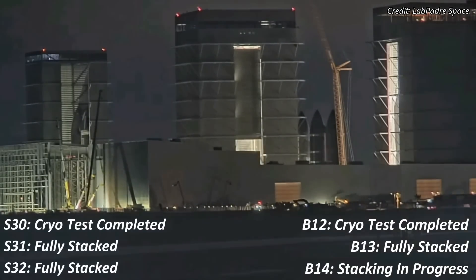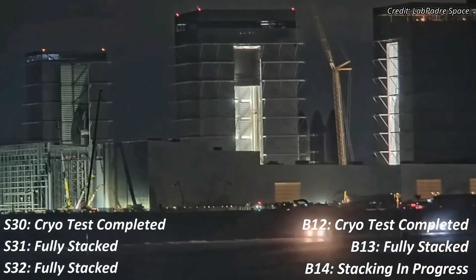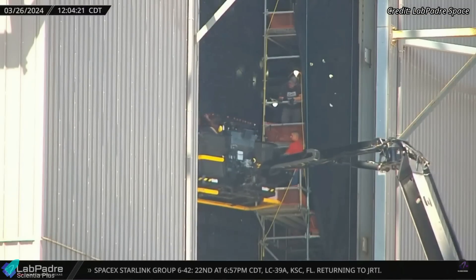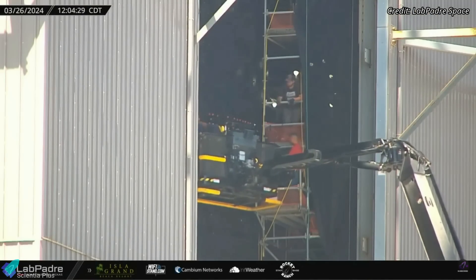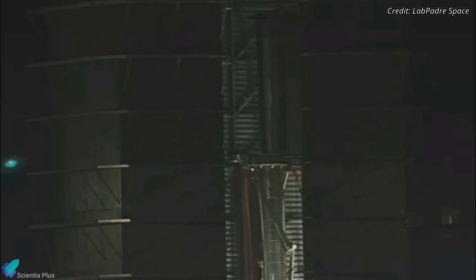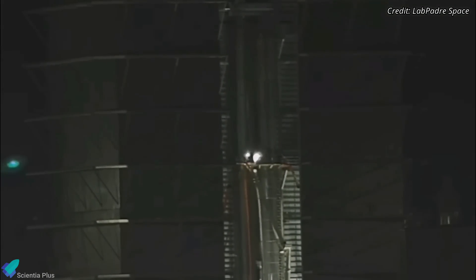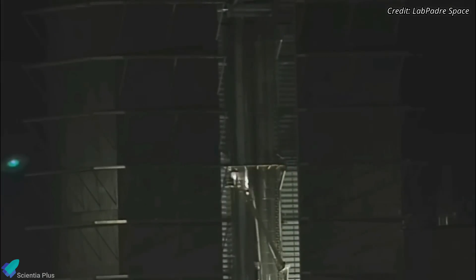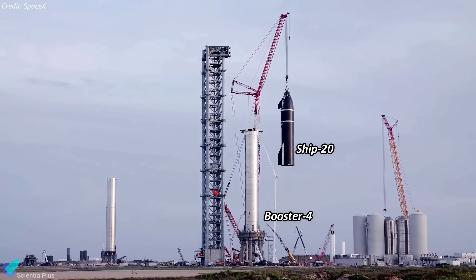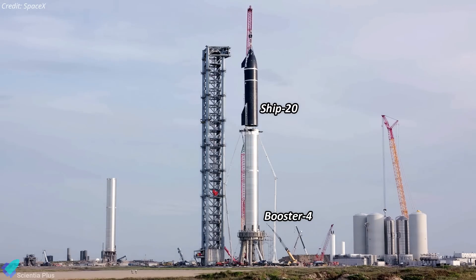Starships and Super Heavies set to launch on subsequent flights after Flight 4 are currently in various stages of development at the build site. Teams are installing the final pieces of thermal protection system tiles on Starship 31 inside the high bay, where Ship 30 also resides. The stacking of the methane tank section of Booster 14 is nearing completion inside the mega bay. Once stacking is complete and the grid fins are installed, the methane tank section will be placed atop the already completed oxygen tank section to complete Booster 14.